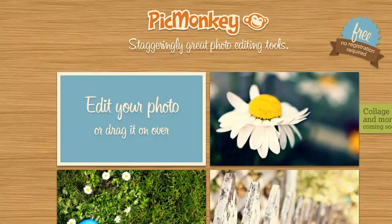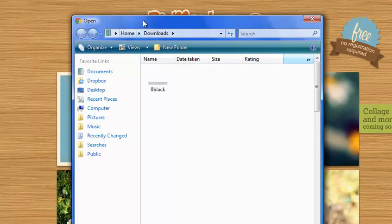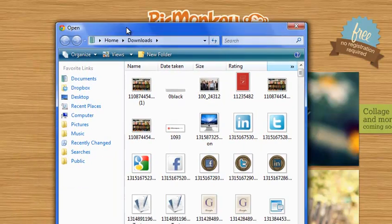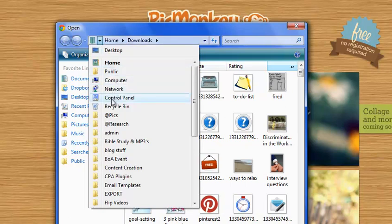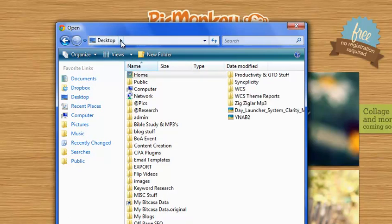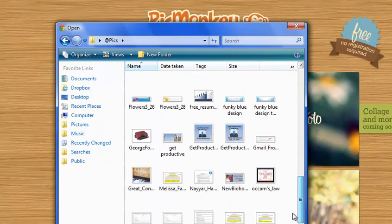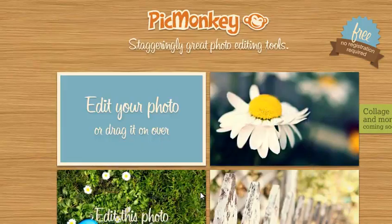Let me walk through an example from a blog post I just finished writing. You come in here and click on 'Edit your photo,' or you can actually drag your photo right into there, which is really cool. Let me navigate to where this picture is located — I'm going to grab a picture that is a little bit bigger than what I want to display on my site.